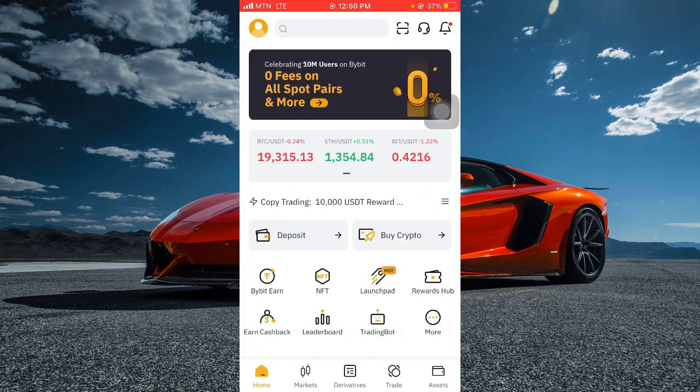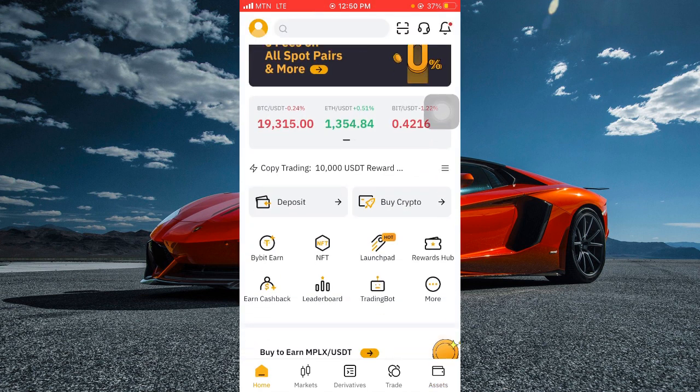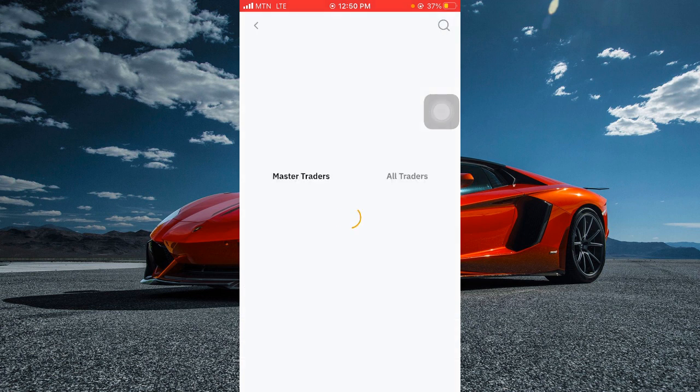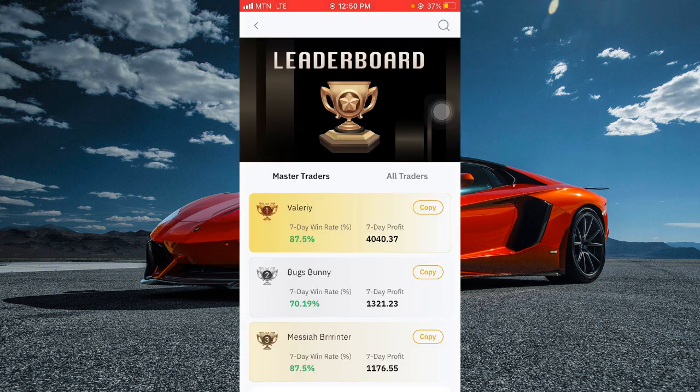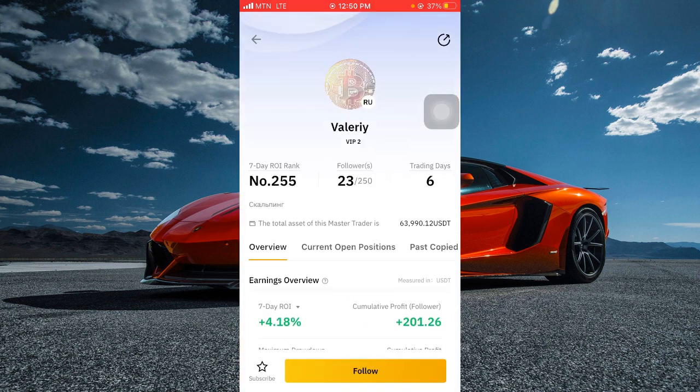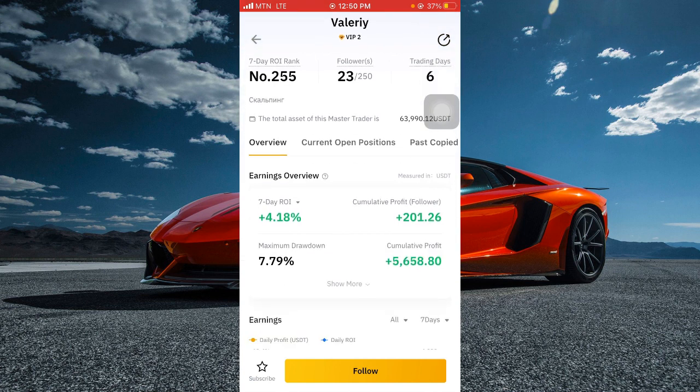Once you receive the money in your Bybit wallet, click on the home button and scroll down to the leaderboard. Click on leaderboard, then click on master traders. Then click on copy, and click on subscribe. Once you subscribe, any time that the master trader opens a new trade, it will automatically copy for you — just keep clicking the follow button and you will be making easy money.